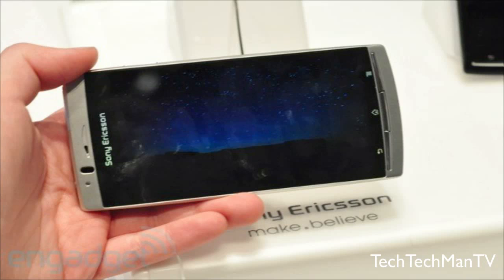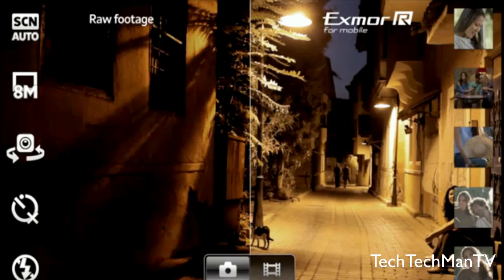Included on this phone is Sony's Exmor R mobile sensor. With this sensor on the camera lens, Sony is claiming there will be higher quality and brighter pictures and videos.